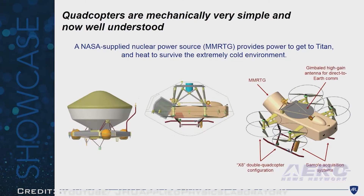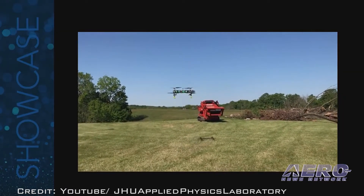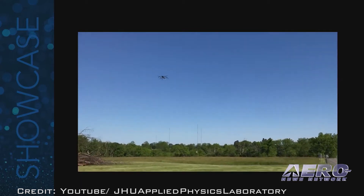Dragonfly would be powered by a multi-mission radioisotope thermoelectric generator, as there is insufficient light to use solar power efficiently. At each site, Dragonfly would sample the surface and atmosphere with a suite of carefully selected science instruments that will characterize the habitability of Titan's environment. Although the idea of exploring Titan by rotorcraft is not new, technological developments in the last two decades — sometimes referred to as the drone revolution — have made such a mission more feasible. Later this fall, NASA is expected to select a few of the New Frontiers mission proposals for further study, with final mission selection expected in mid-2019.